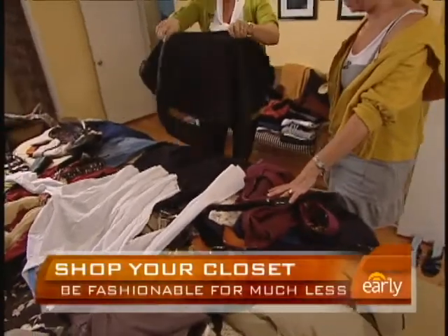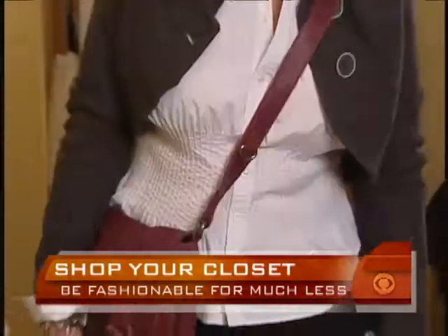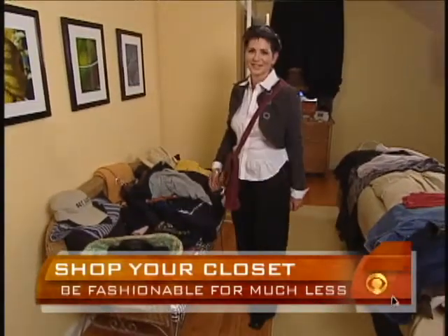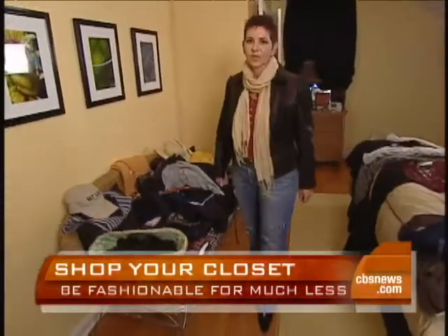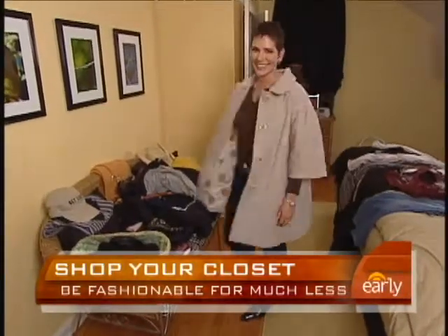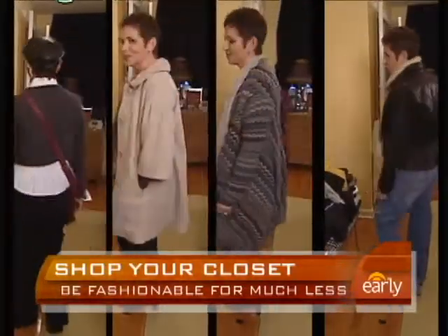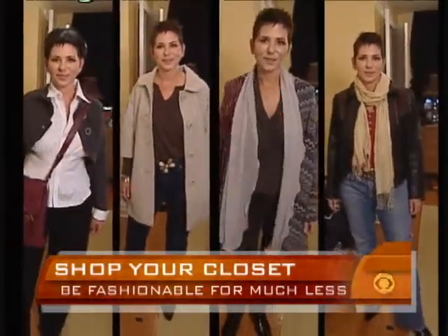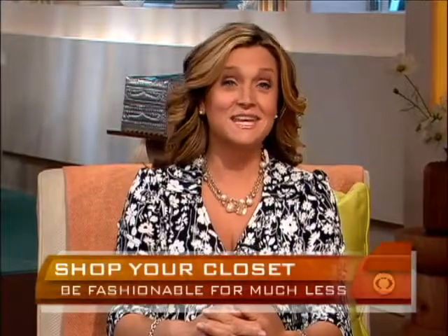Melanie was able to put together four new outfits for Tracy in just a few minutes. She really helped piece everything together in a completely different way, and now Tracy doesn't feel like she needs to run out and buy a bunch of stuff. The key to shopping your closet is being organized — you need to know what's in there. Set up your closet like a store: pants go with pants, shirts go with shirts, and color coordinate from light to dark.